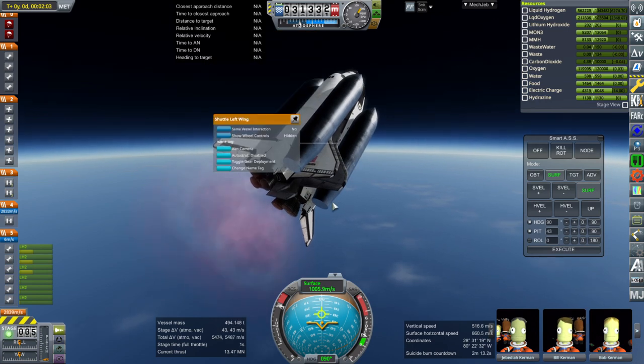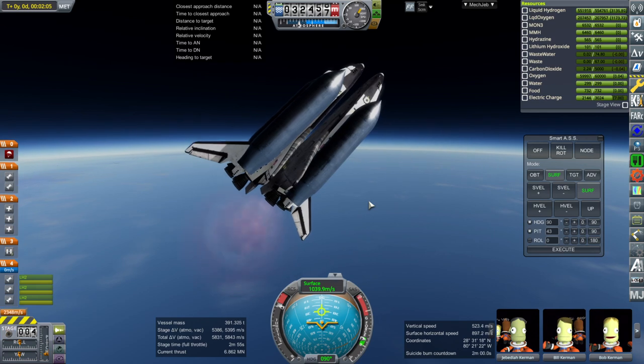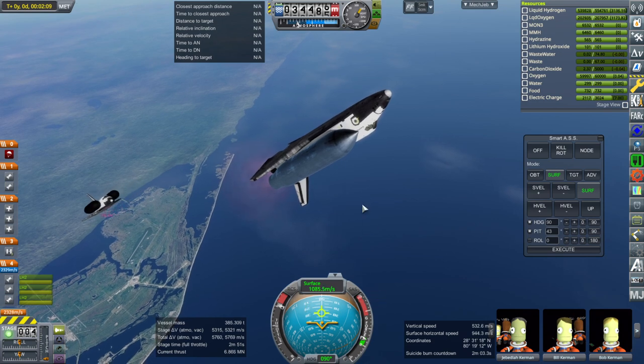Looks like we just about max it out. Doesn't look like we've been using any of this side. As you can see, not going very fast — basically Mach 3.